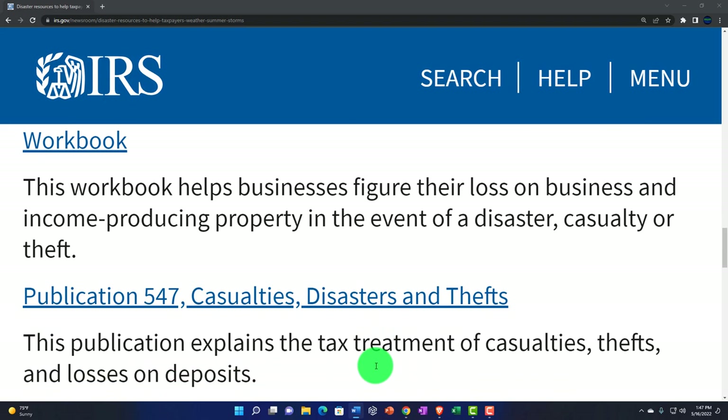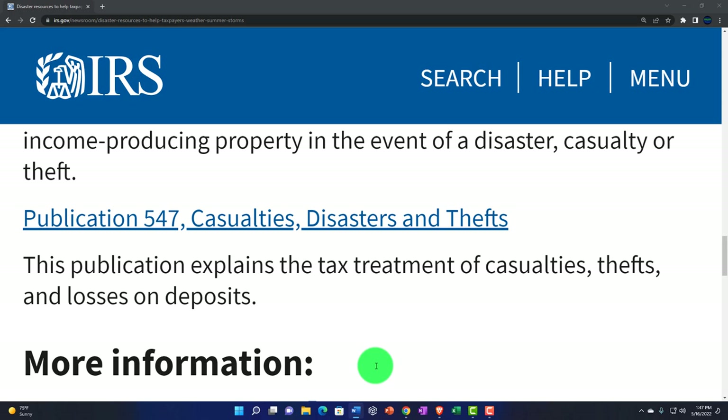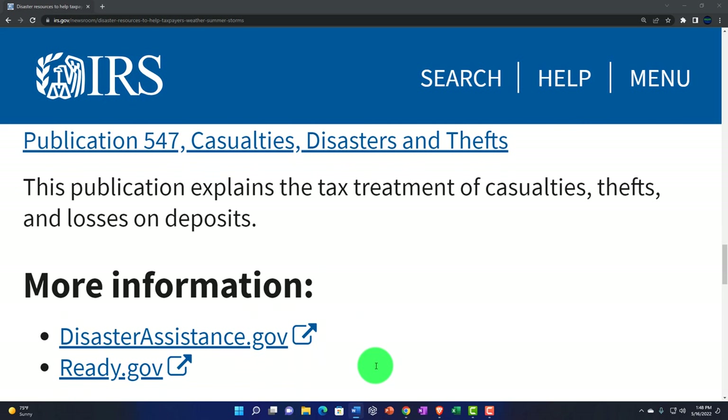Then you got Publication 547 — Casualty, Disasters and Theft. This publication explains the tax treatment of casualties, thefts, and losses on deposits.